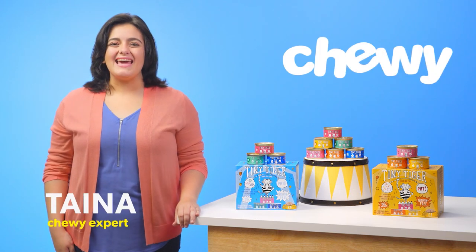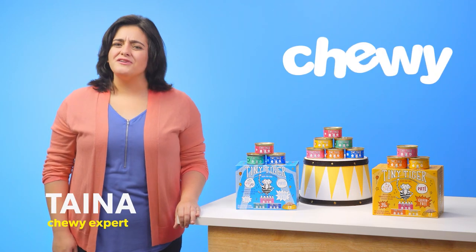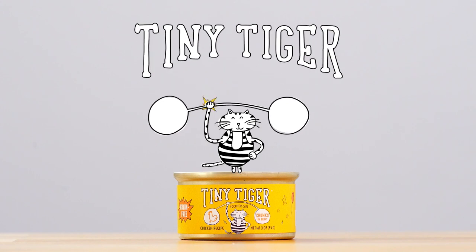Hi, I'm Taina from Chewy and I'm here to help your kitty earn their stripes with Tiny Tiger grain-free wet cat food.